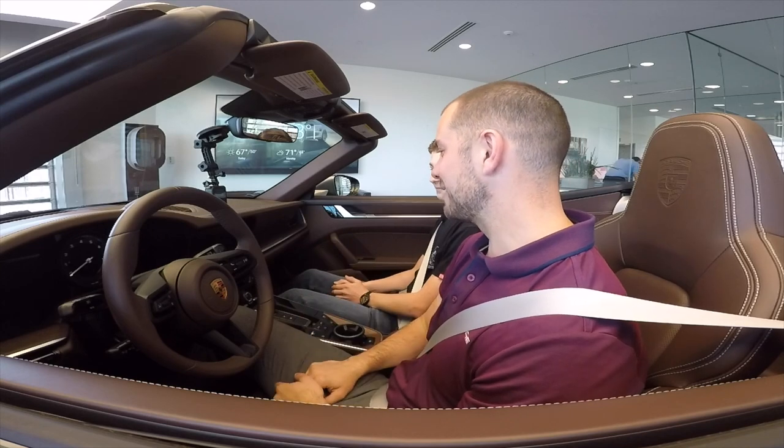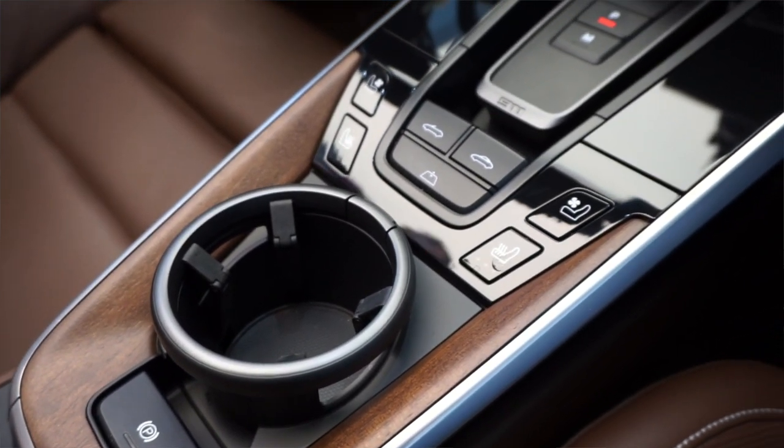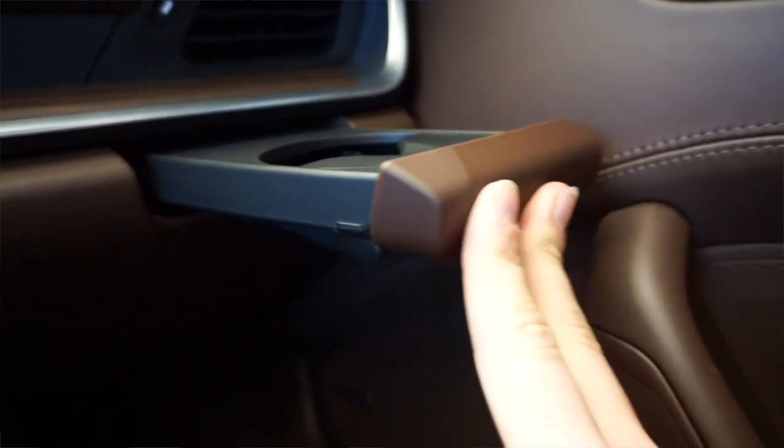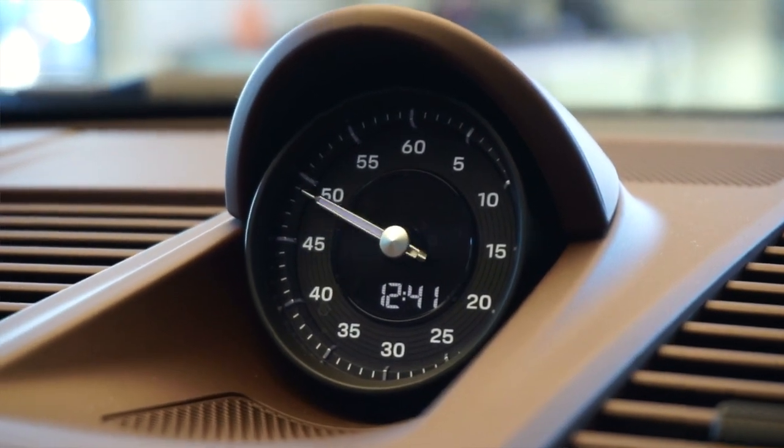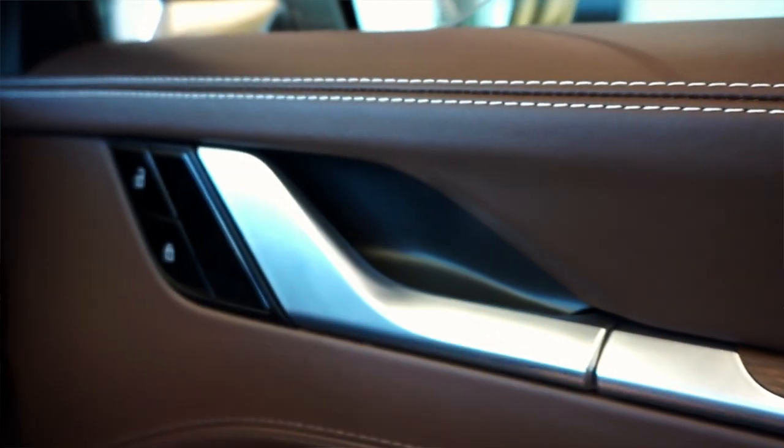They've also changed the cup holders for the 992 generation — there's now one in the center console right below the main control buttons, and one on the passenger side. They always over-engineer their cup holders: you have to press it and it opens and pops out. With the Sport Chrono package, there's a beautiful clock on the dashboard, which Porsche has been doing for a while and always looks great. The door handles inside are not actually on the door panel — they're much higher up, blending in with the trim. You simply lift and it clicks open. The center vents also tie back to the 964 generation — again, Porsche tying in their history with the 992 very, very well.